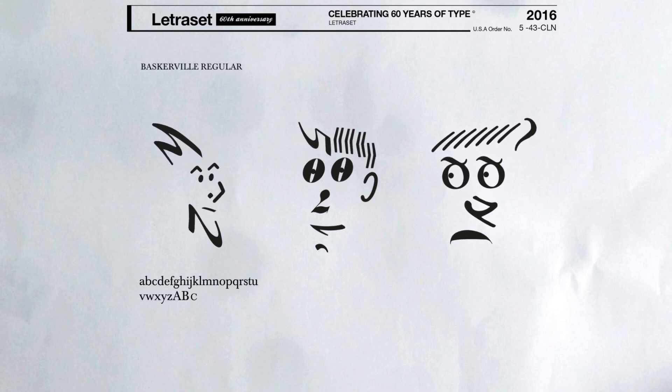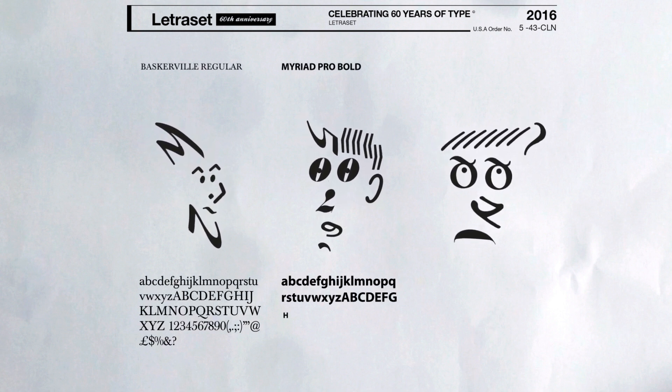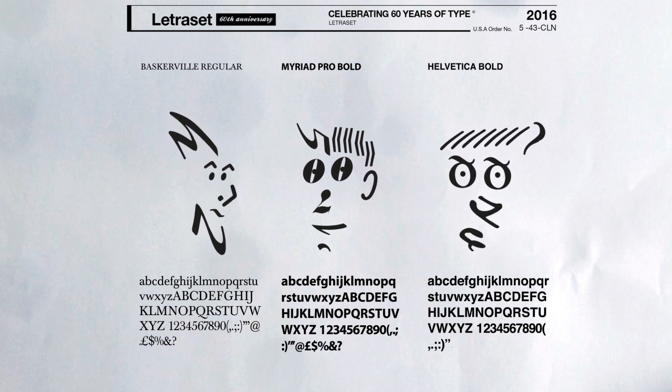I like Baskerville — I like the way the G's curve. I like Myriad Pro because I'm a standard kind of guy. I like Helvetica because it's a safe option and you can't really go wrong.